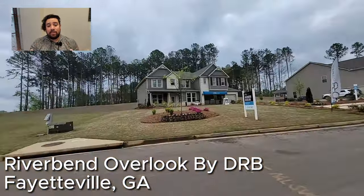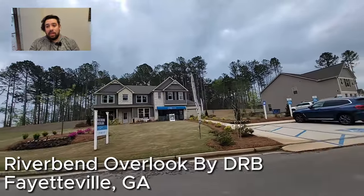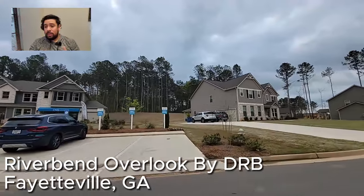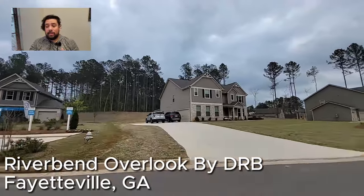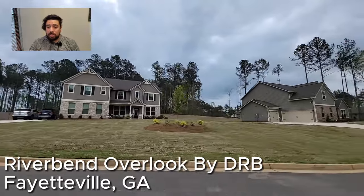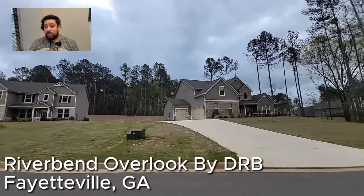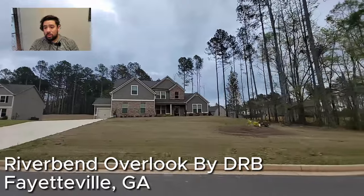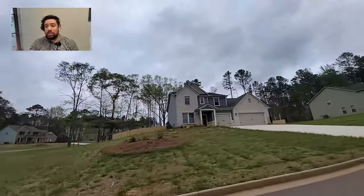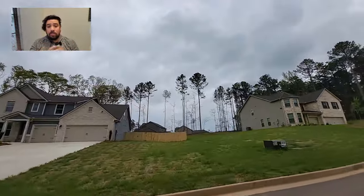Today we are at Riverbend Overlook by DRB in Fayetteville, Georgia. This is in the Fayette County school district — Inman Elementary, Bennett's Middle School, and Fayette County High School. Right now in this community, homes are starting just over the $570s, ranging from 3,500 square feet to just over 4,000 square feet, with four to five bedroom plans and three-and-a-half to four-and-a-half bathrooms. These are some huge homes.